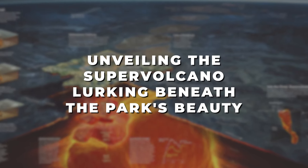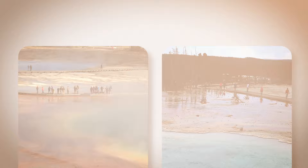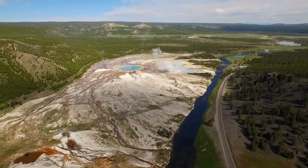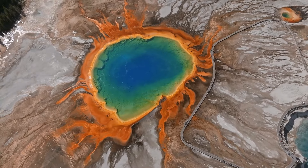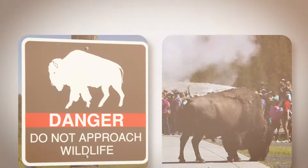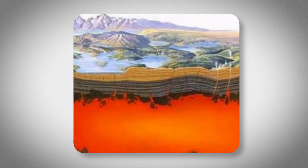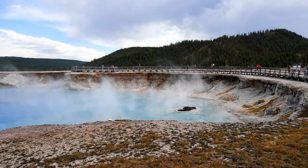Unveiling the supervolcano lurking beneath the park's beauty. For years, scientists have known that there's a massive volcanic system hidden beneath Yellowstone National Park, called the Yellowstone Supervolcano. At first, people saw the park as just a place with unique geothermal features, but now it's understood to be a potential volcanic threat that could impact entire continents. Yellowstone is a popular destination known for its colorful hot springs, steaming vents, serene natural scenery, and diverse wildlife. However, a recent scary incident where a bison attacked a father and his child reminded everyone of the park's untamed nature. But Yellowstone is more than just a beautiful place — it's home to an active supervolcano beneath the surface.